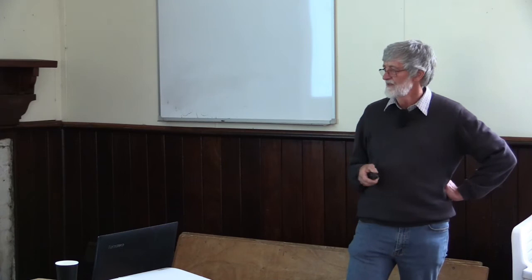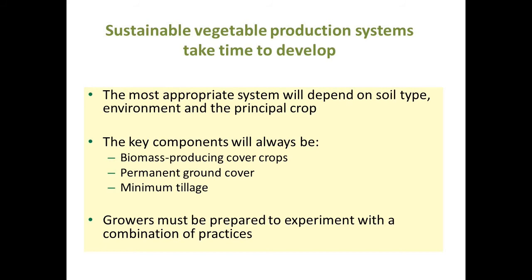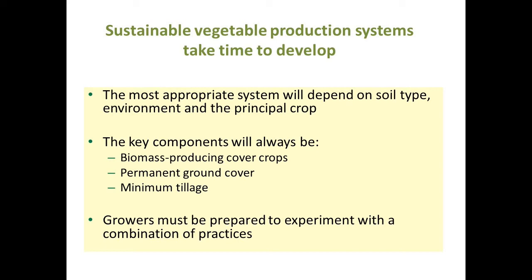You've really got to develop a system that's appropriate for your soil type, environment, and principal crop — it's not going to be the same for everyone. The key components are plenty of biomass production, permanent ground cover, and minimum tillage. In potatoes there always has to be some tillage, but try to keep it to a minimum. With nutrients, everyone has to fertilize, but applying high rates of anything at one time will have a detrimental effect on soil organisms.